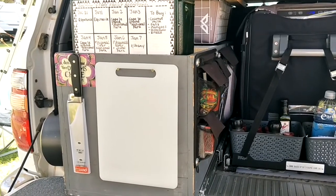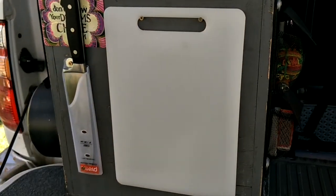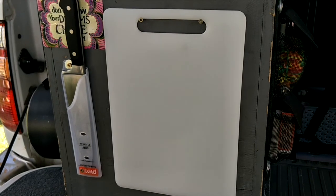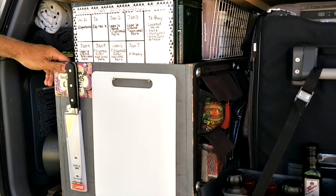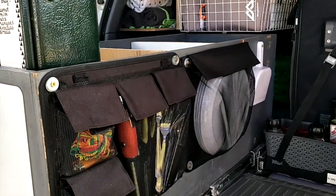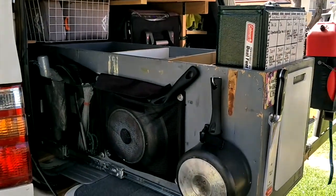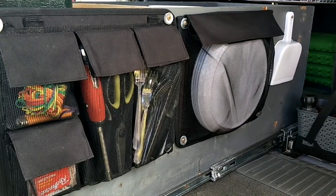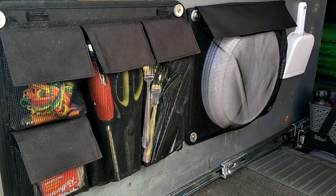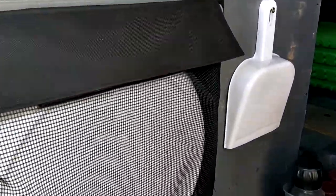At the front of the drawer here we have our cutting board and knife, so it's really easily accessible as it's the first thing we use when we are going to cook something. This drawer slides out to give us access to all the things we need inside. On the side of the drawer we've installed pockets to house everything we need for eating and cooking.